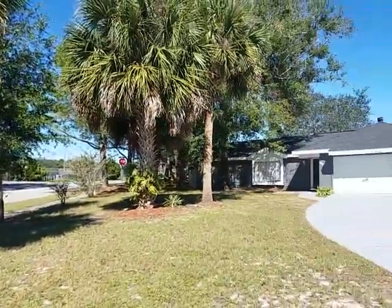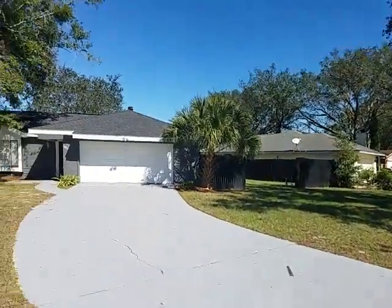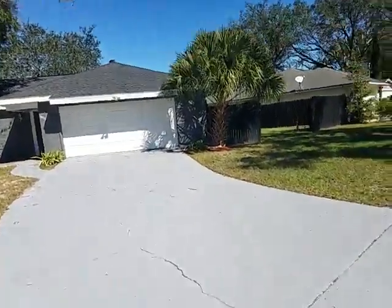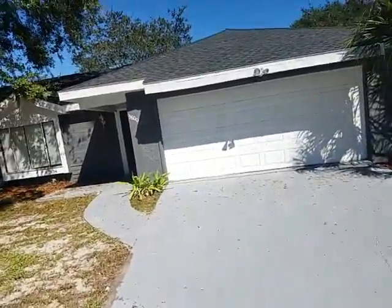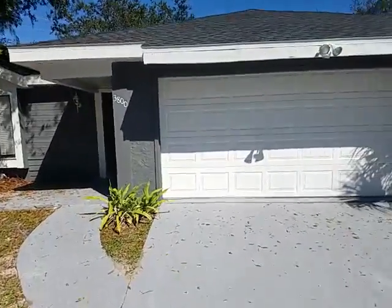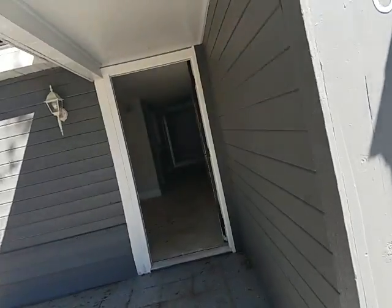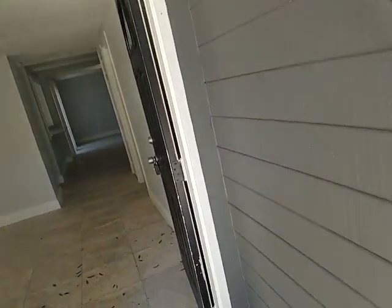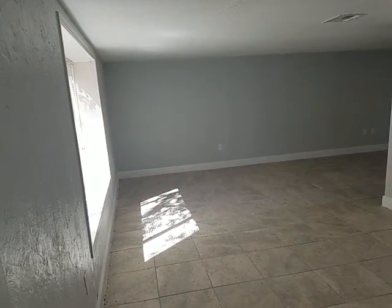We'll go ahead and go on in. Now this is a three-bedroom, two-bathroom, single-story home. It's newly renovated, with tile and laminate throughout the whole house. Can you see the living room as we come in?